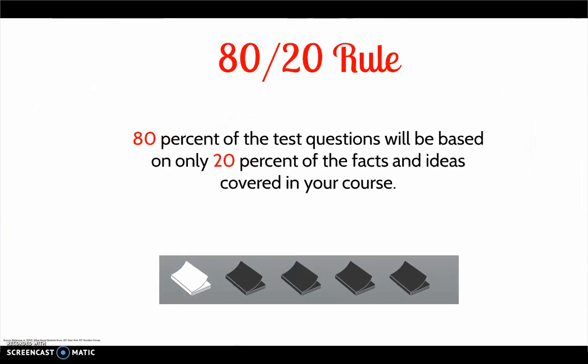You have to figure out what the most important information is to study, because you will not be able to remember every detail from the course. Keep the 80-20 rule in mind: 80% of the test questions will be based on only 20% of the facts and ideas covered in your course.